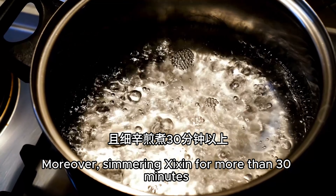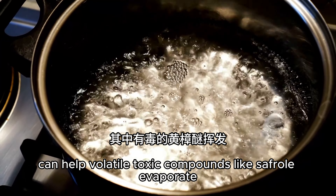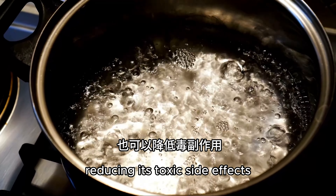Moreover, simmering Xixin for more than 30 minutes can help volatile toxic compounds like safrole evaporate, reducing its toxic side effects.